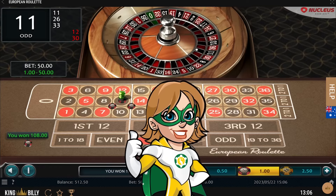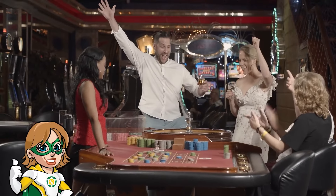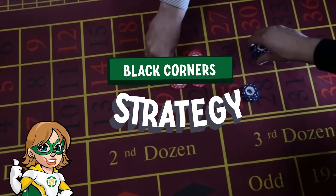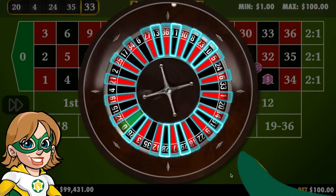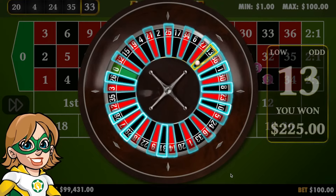Hey everyone, Captain Cass here! In this video, I'm gonna show you an easy roulette strategy to win big. Let's call it the black corner or square technique. First, I'll show you how it works on the roulette demo version, then we'll do a little session live to see its effectiveness.